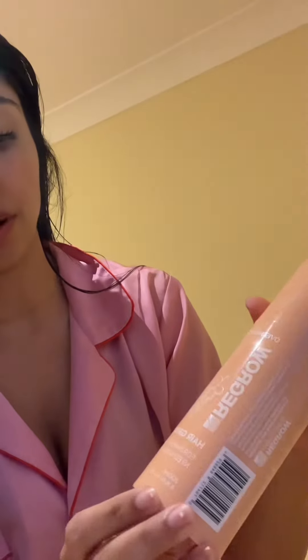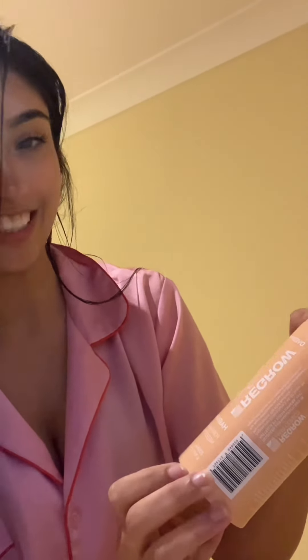I've got the scalp massage brush, lash and brow serum, and a hair growth mask. Let's open it! The packaging is nice and pink — my favorite color. We've got the Regrow lash and brow serum, which I'm excited to try, and then the hair growth mask — for hair so shiny you'll need sunglasses!